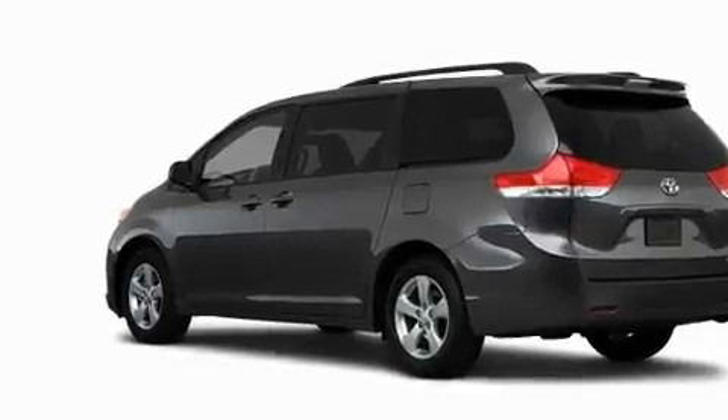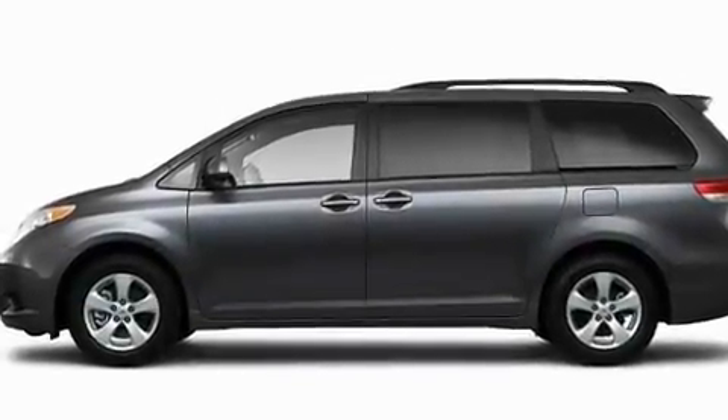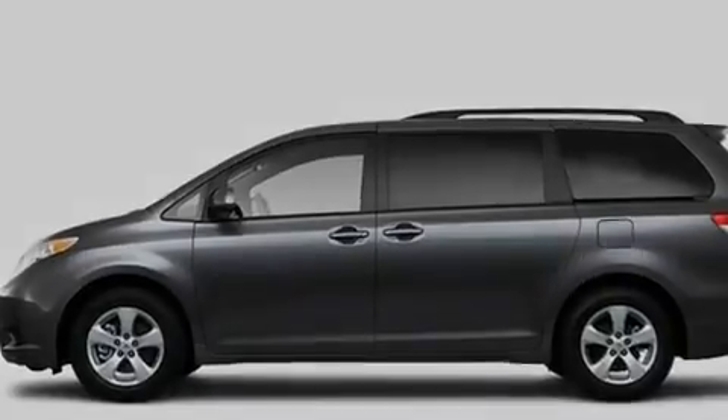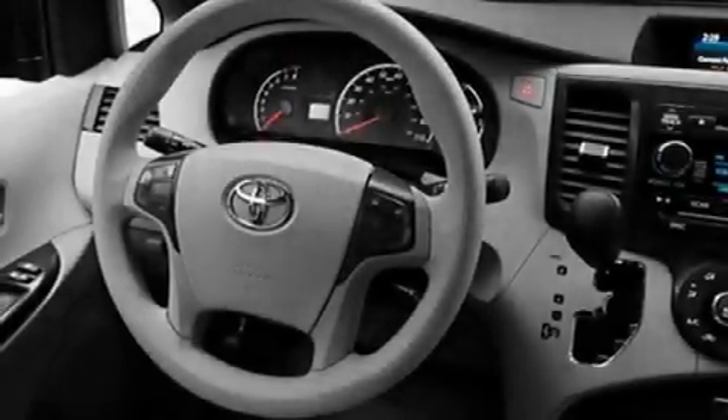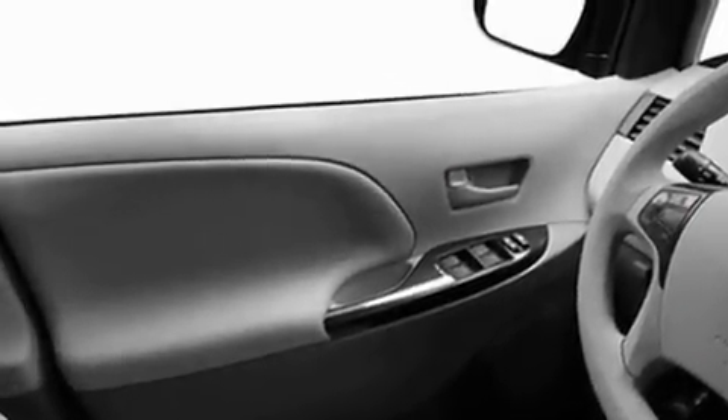Additional features include a low-tire pressure indicator, heated side-view mirrors, and the Homelink transceiver, which can be programmed to use the same frequency as your remote opening devices — such as the garage door, the entry gate, or even the living room lights — enabling you to control them right from the driver's seat.